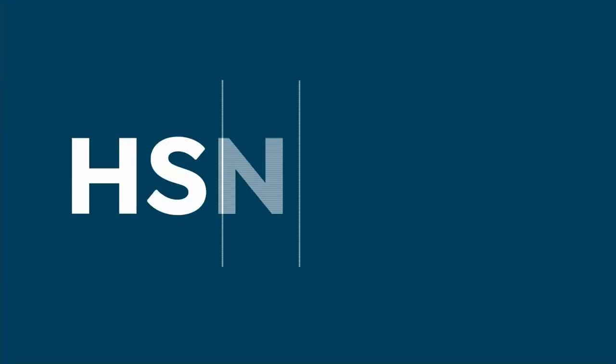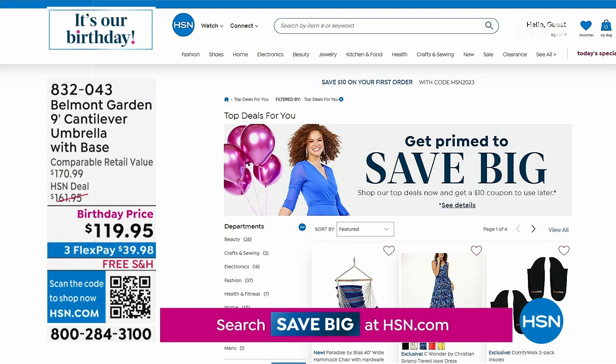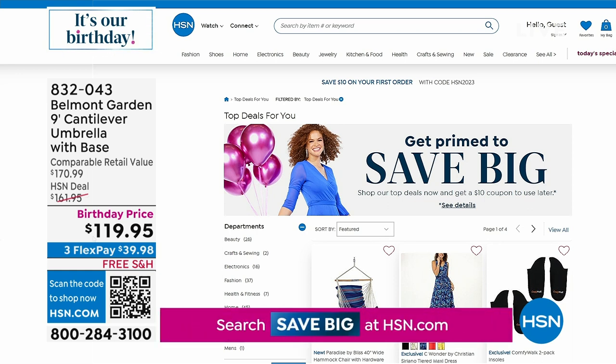Go to hsn.com, everyone. This is a wonderful way to save big. We have the Save Big store with some wonderful items for you. When you buy an item, you get a $10 coupon to use at a later date. Remember, you also can get $50 of free money when you apply for your HSN card.